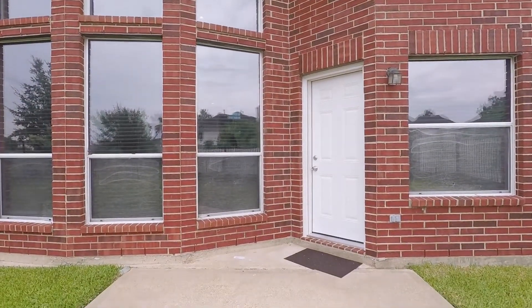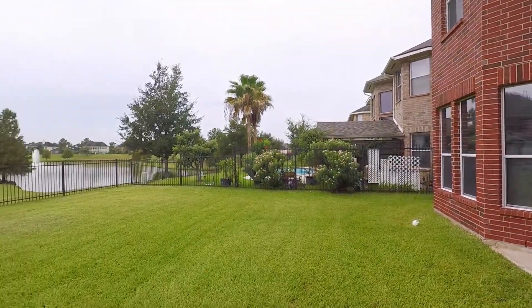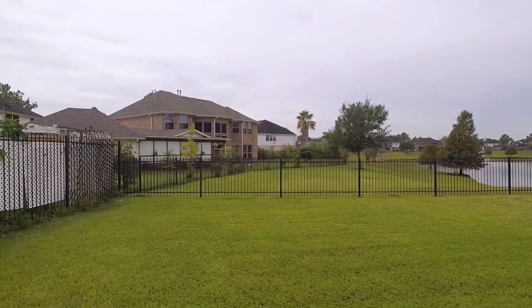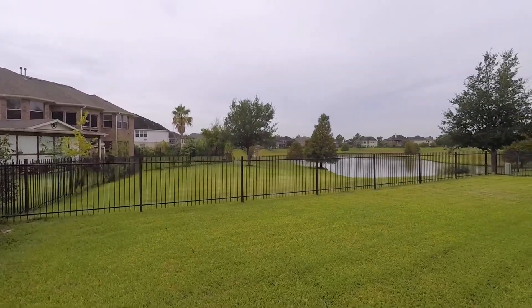Enjoy this gorgeous home inside and out. With all the rooms and the space, the location, and this beautiful view from the backyard, you're going to absolutely adore your choice to move into this home in Sugar Land, Texas.